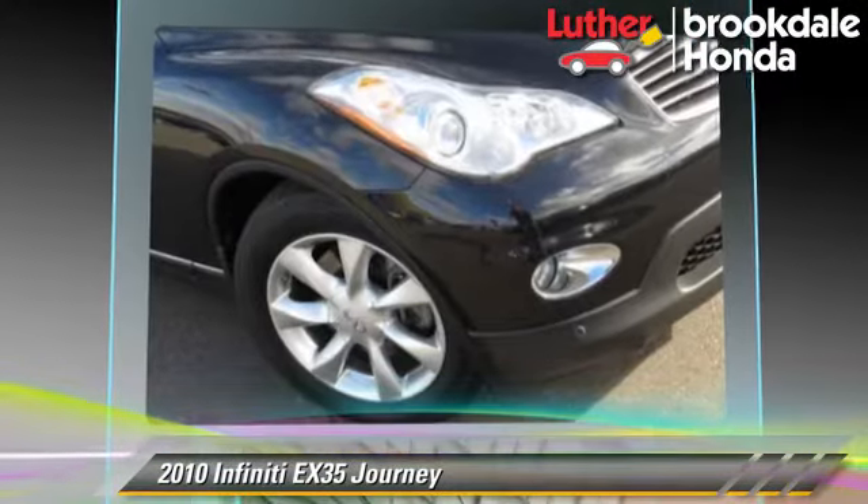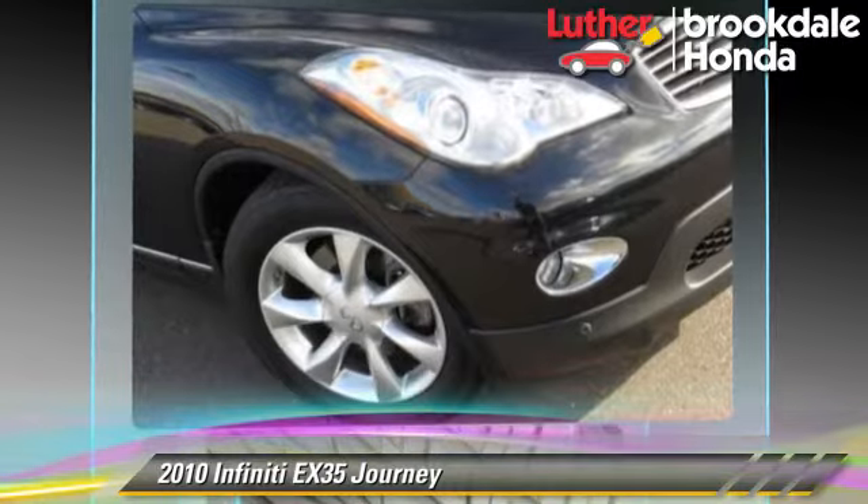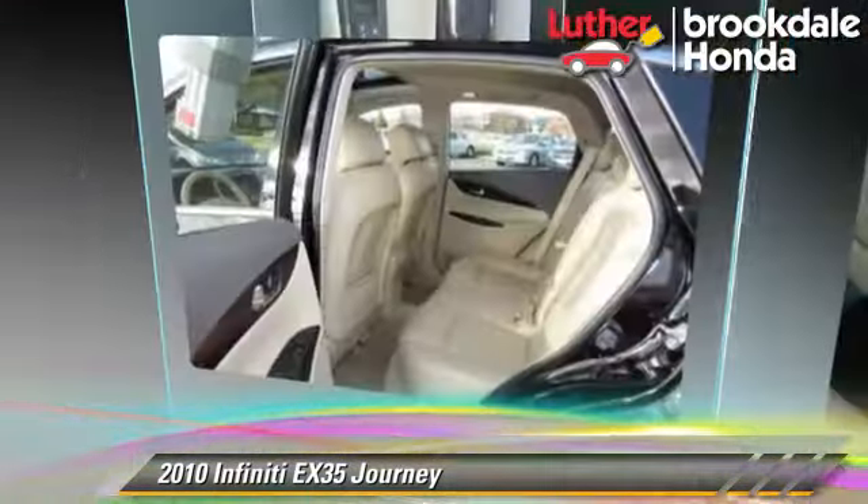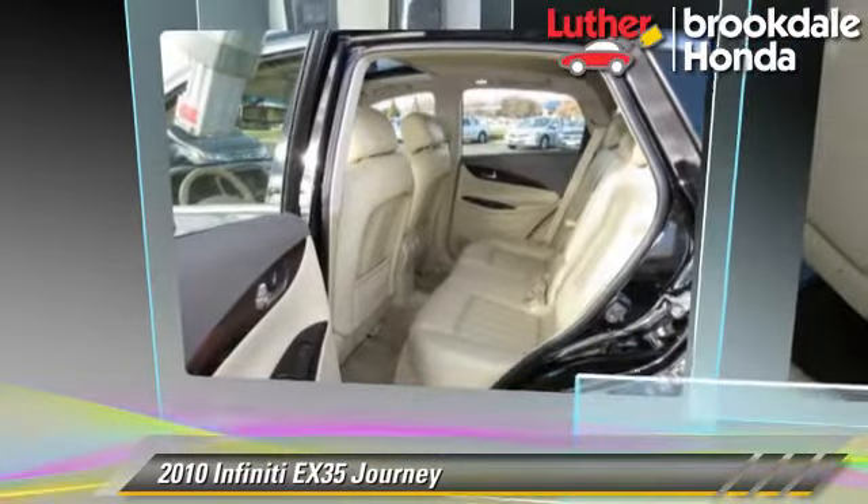Comfort and convenience features include leather seats, navigation system, and satellite radio. Give us a call to schedule your test drive today.